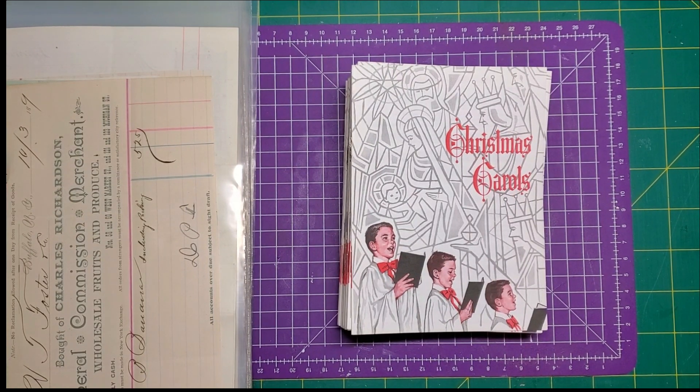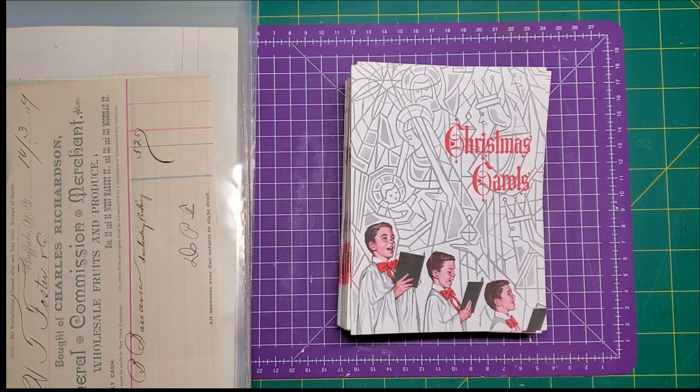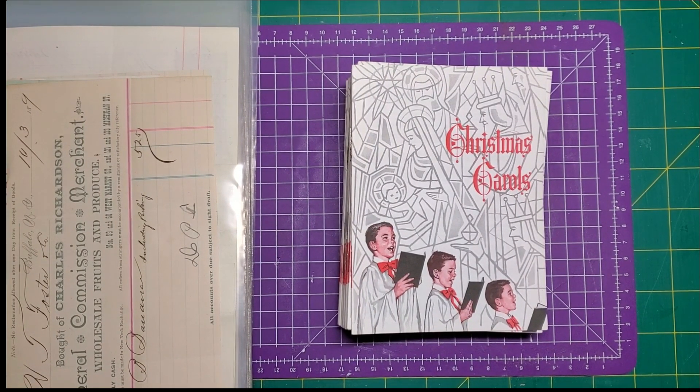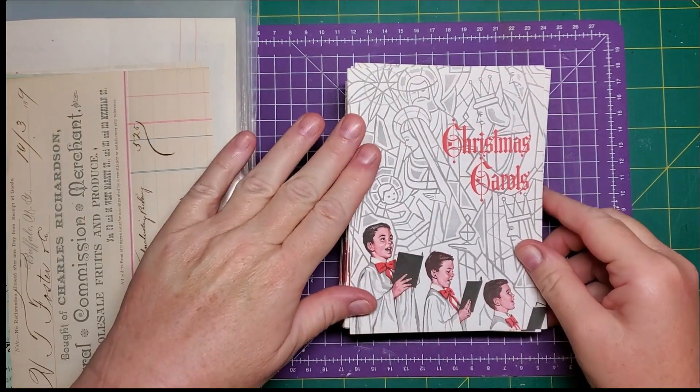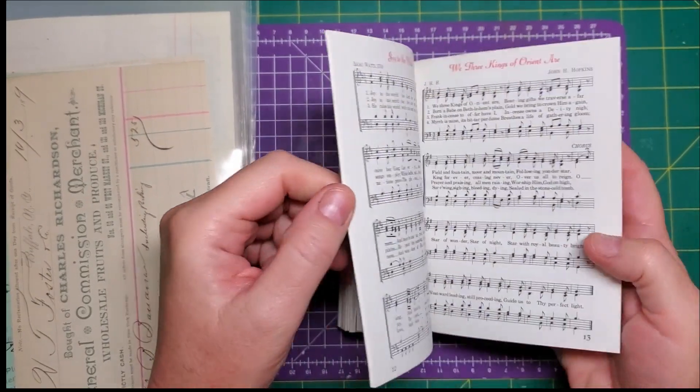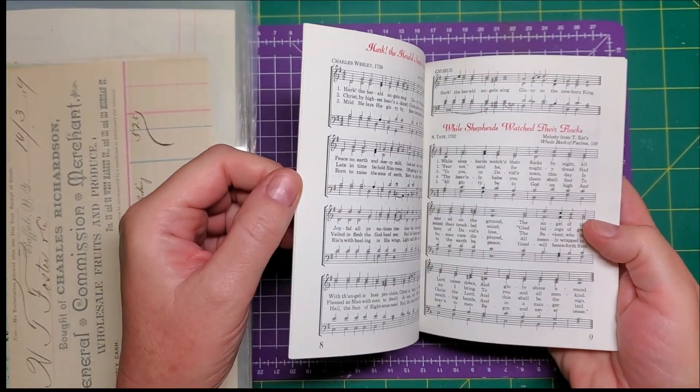Good morning friends, it's Nancy. Happy Thanksgiving! Just want to give you a little update on some new things that are in my Etsy shop. If you remember last year I had bundles of these little Christmas Carol booklets.